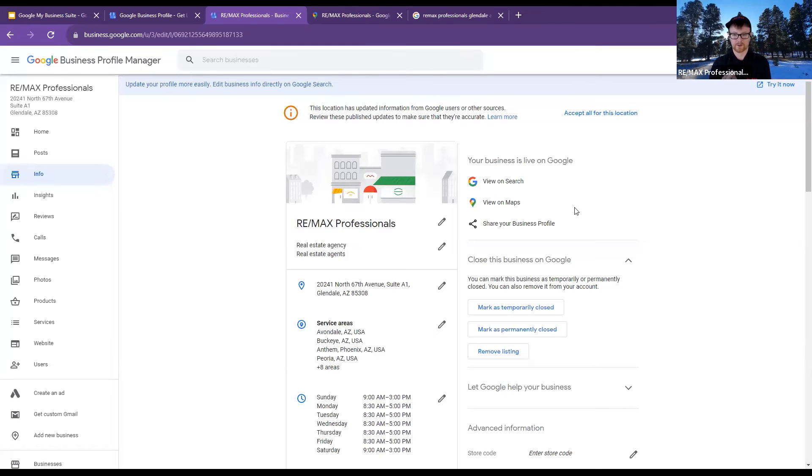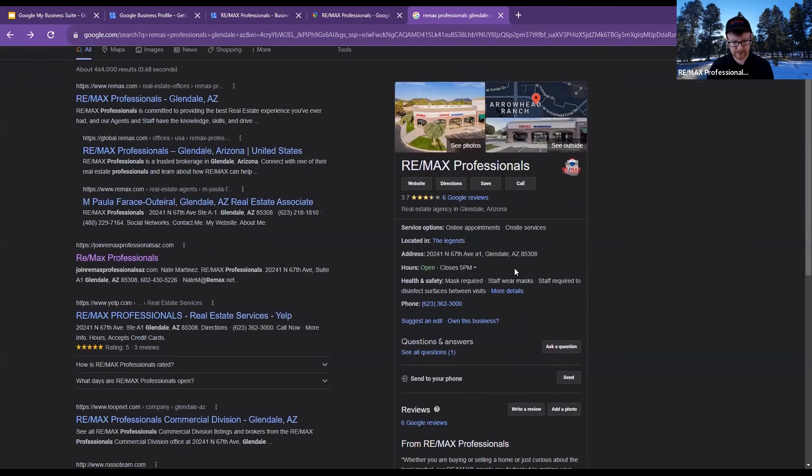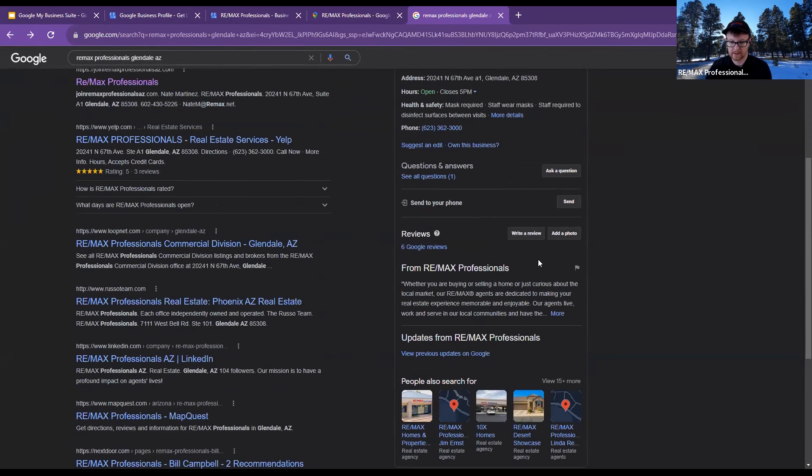Google posts are more like an update than a social media post. Our posts actually kind of just expired, but when I put it up, it pops up right here — see how there's 'Updates from REMAX Professionals.' When I changed our mask policy and vaccination policy for the brokerage, it popped up right there. So that's where your posts actually show up on Google — not so much as a social media platform, but more for getting information out there.